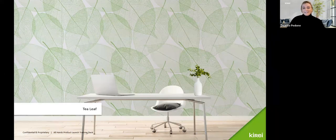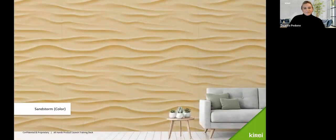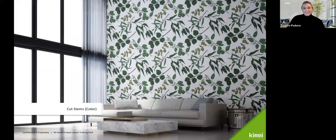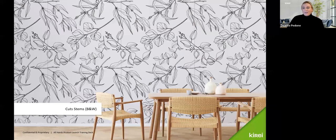Tea Leaf is one of our prints in the Biophilia collection — a beautiful, super oversized leaf print with panels along the back wall; it's really fun and graphic. Sandstorm gives so much texture to a wall, really beautiful in color, and we also offer it in black and white. Cut Stems is a fun one, offered in color with green that takes a spin on chinoiserie, which is really popular in residential and hospitality design right now, and also offered in black and white.